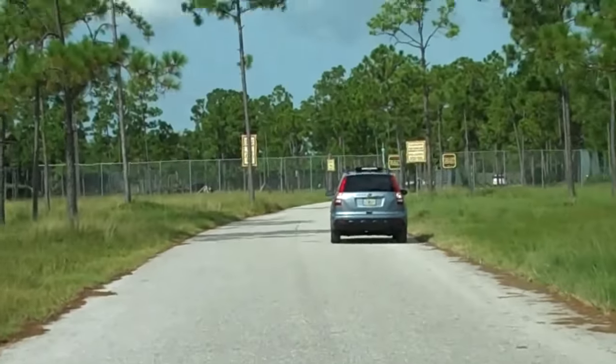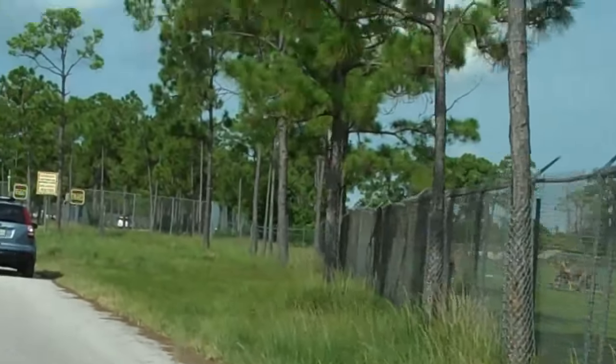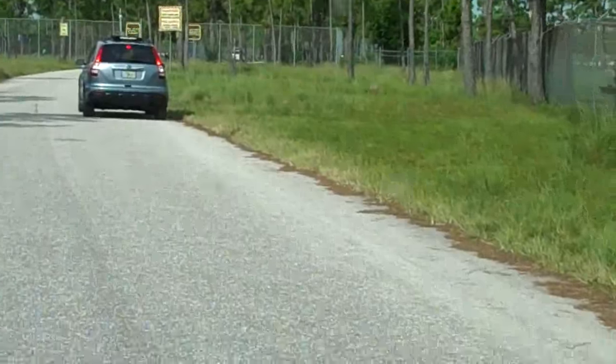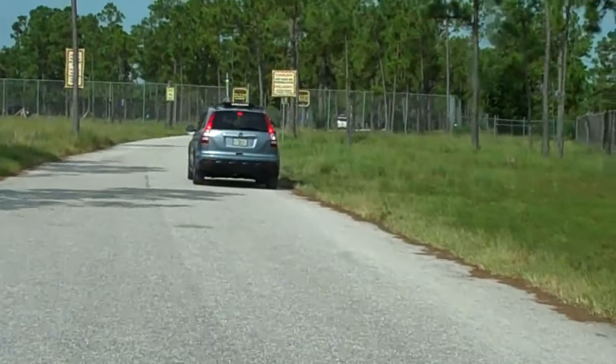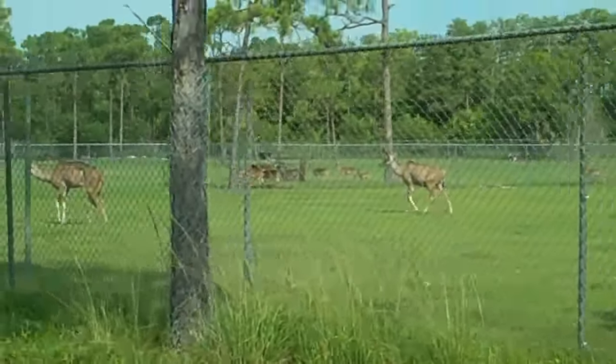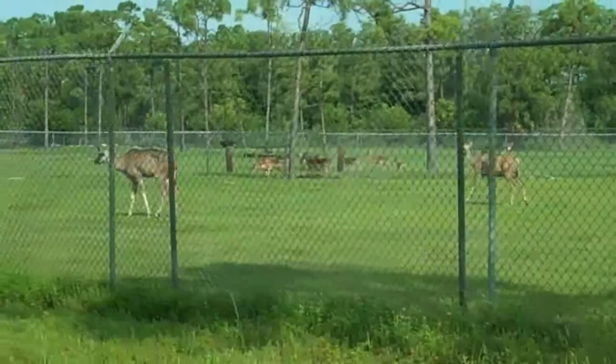Yes, there are lions ahead. Please be sure that your windows and doors remain closed at all times. Lions can explode from a standing start and cover a hundred yards in a matter of seconds. As peaceful as they may look, please don't tempt them to display their incredible power.